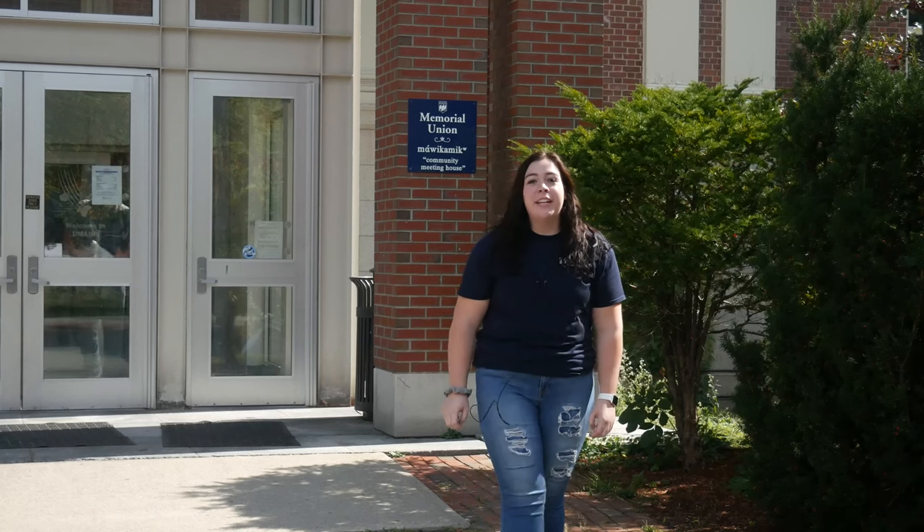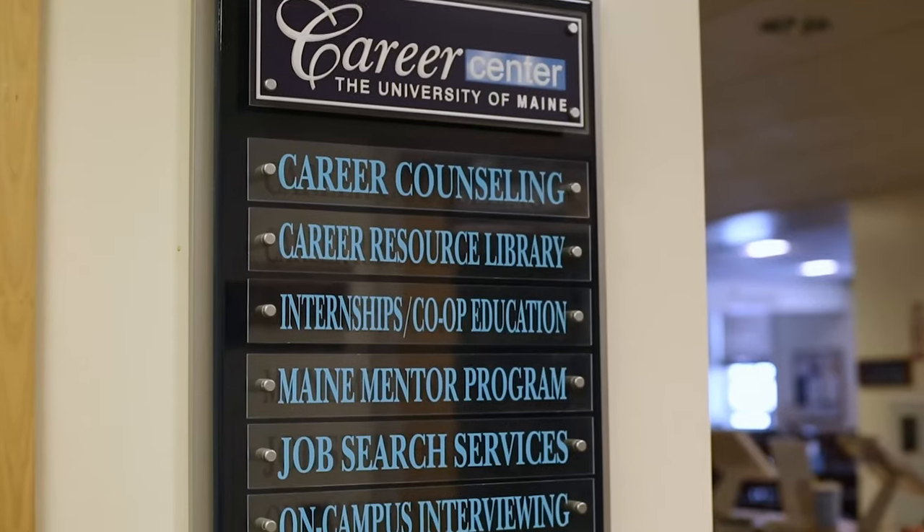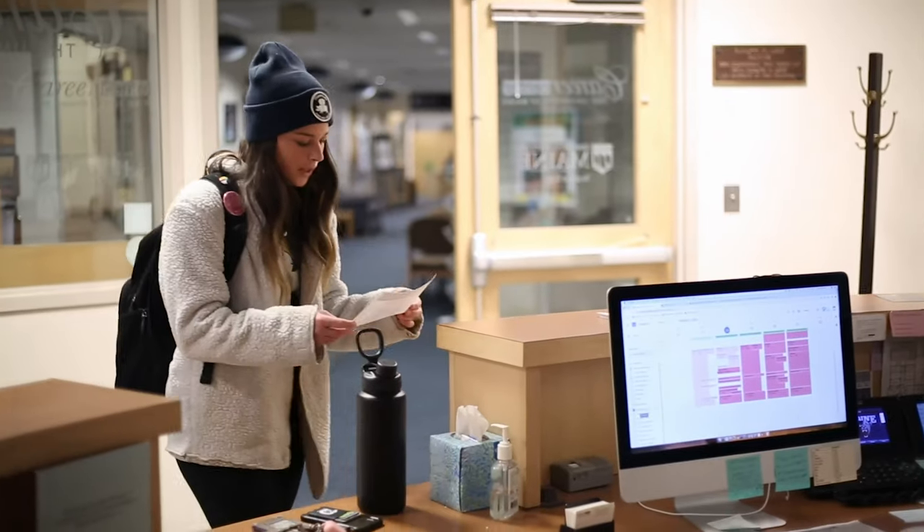Here at the Union you'll find many great spaces to meet up with friends or grab a quick bite to eat. The Union is also home to many important university services such as the Bookstore, Post Office, Multicultural Office, The Career Center, and many more.